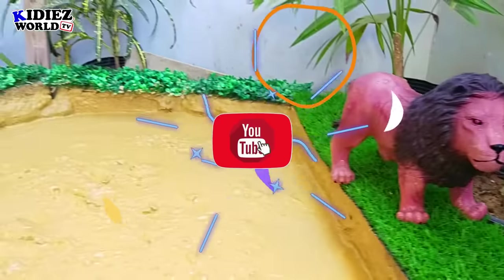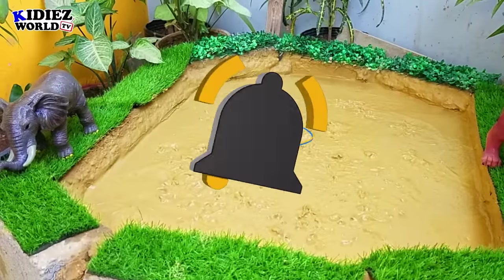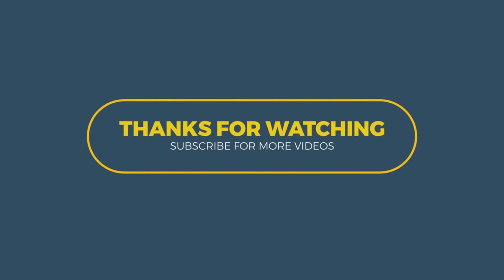So this is it from today's video. I hope you liked the video. Please don't forget to subscribe to the channel. Thank you, friends, for watching. Take care, bye bye!